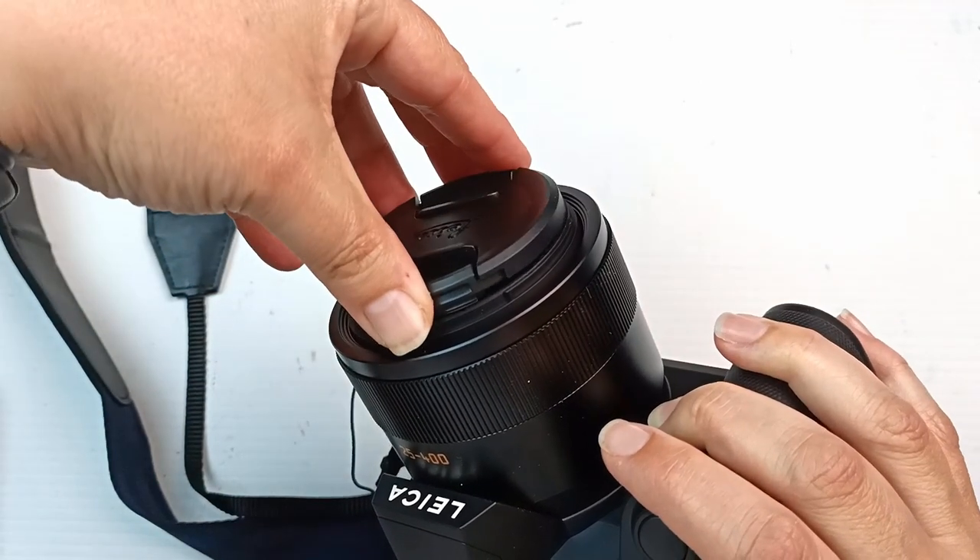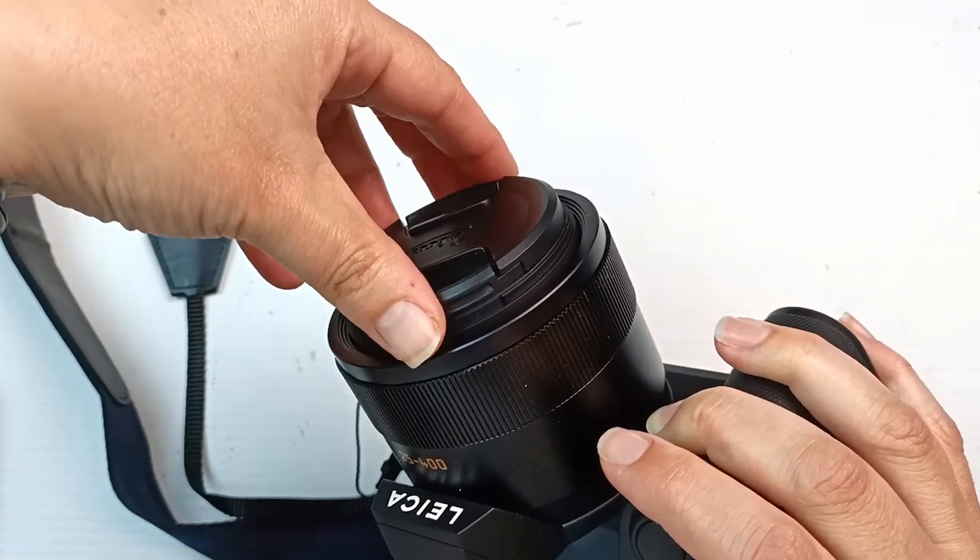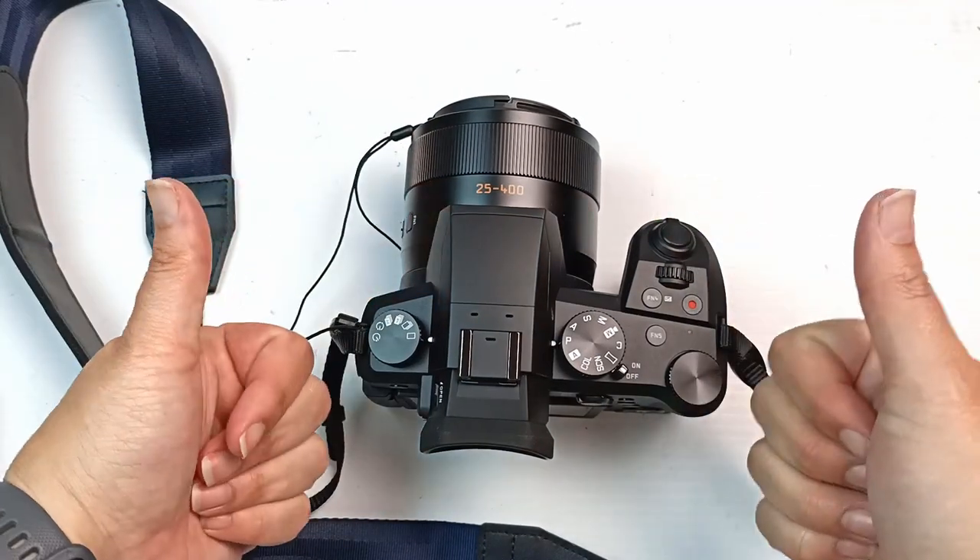I absolutely love it. It has an articulating screen so I can see myself when I'm filming, and it films in 4K, so it pretty much does everything. It's so awesome.